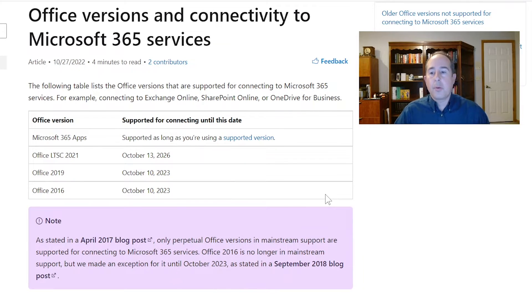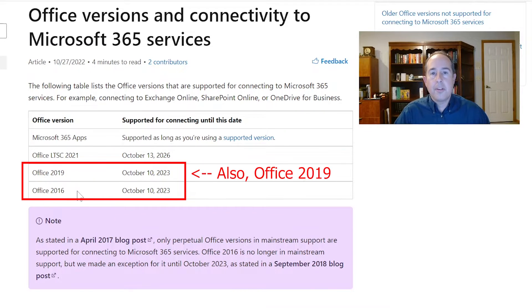The oldest one on the chart is Office 2016, and that will run out of support on October 10th, 2023. So even that's going to be phased out shortly.